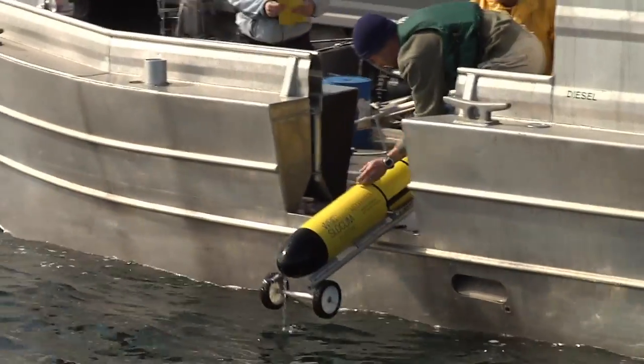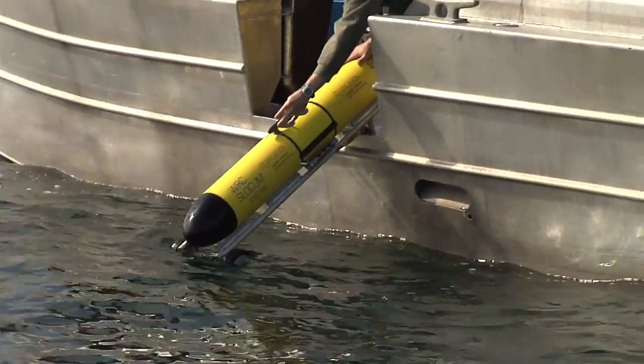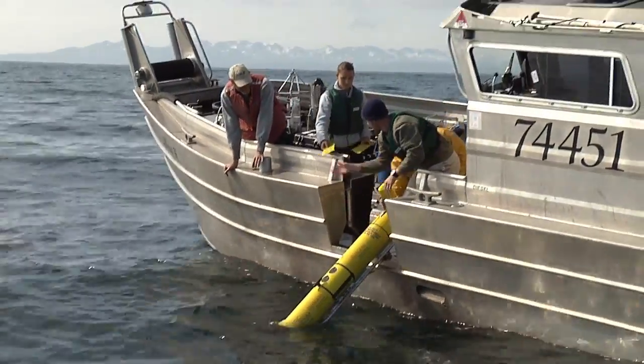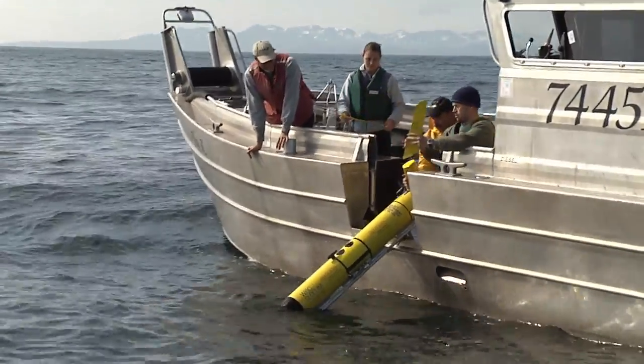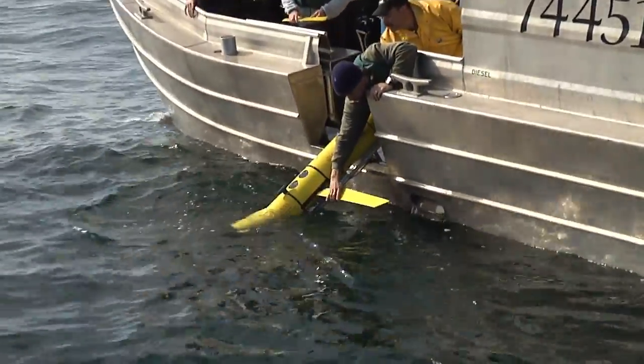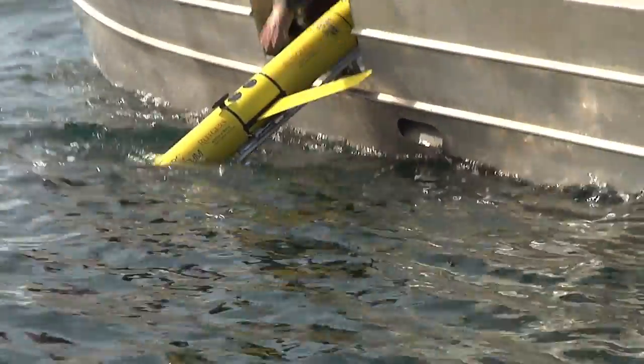The Slocum Glider is essentially an underwater robot that changes its ballast. It has a piston in the front that moves back and forth and expels water and sucks in water. By doing that, it changes essentially the weight of the nose. It has wings on it, and so when the weight changes, it'll either glide up or glide down in the water column.